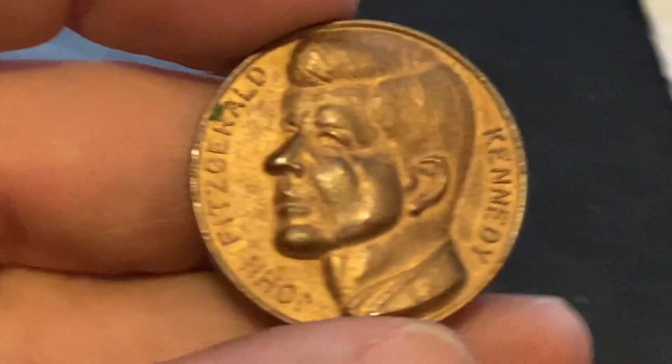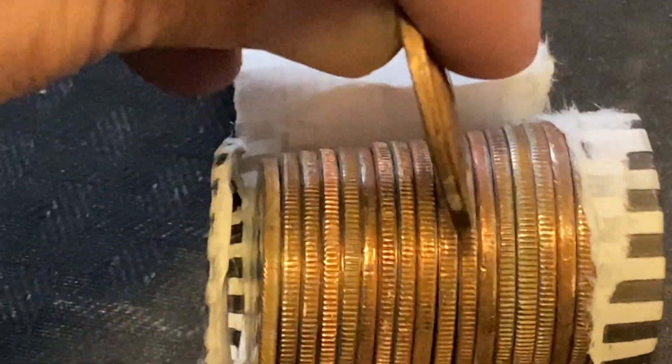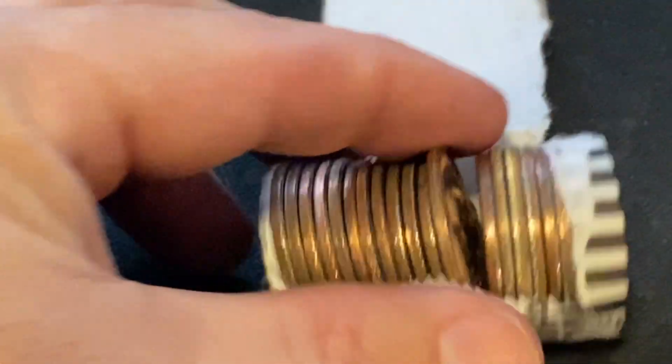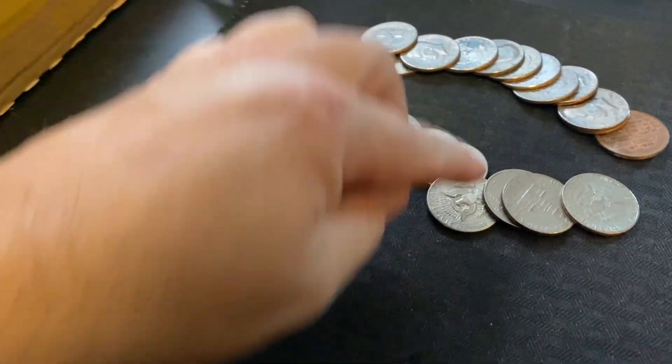That is crazy — look how thick that is, that's why it had that big space in there. But it's the exact same size as a 50-cent piece. I can't get it to go back in there — there, look at that, same size as a 50-cent piece. How cool is that?